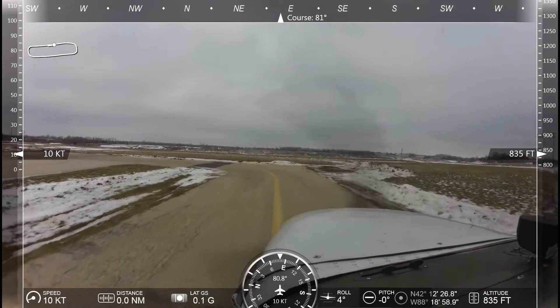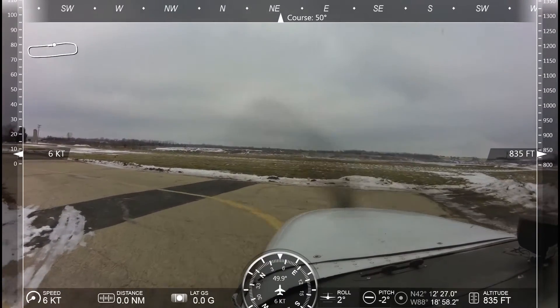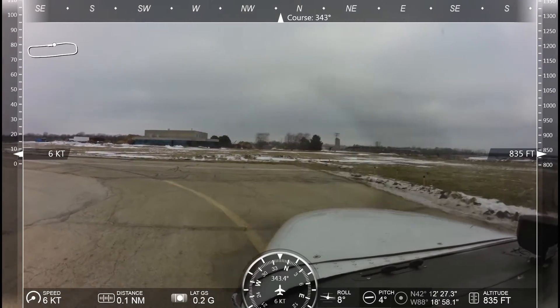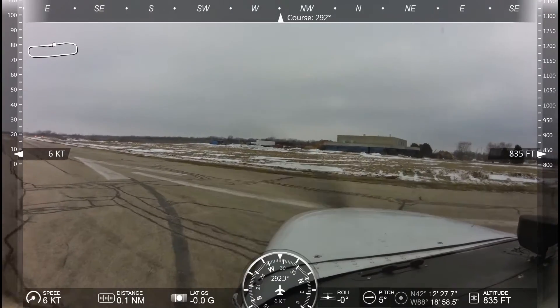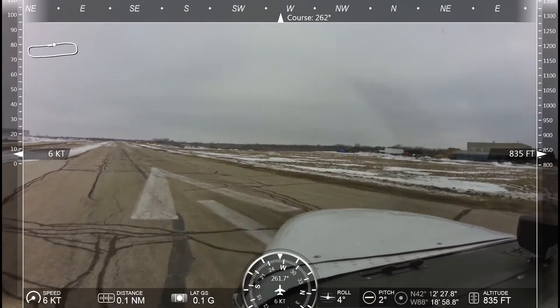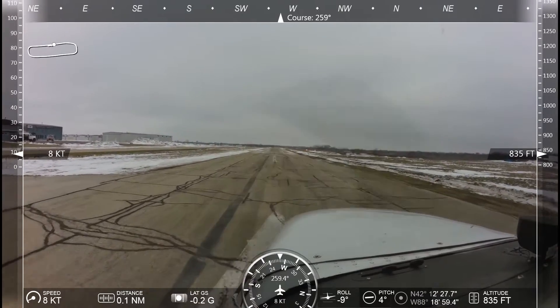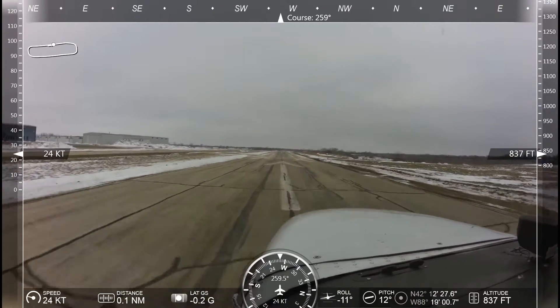Laken Hill traffic, Aero 3315, five five five two six, Laken Hill. Laken Hill traffic, Aero 3315 turning downwind for runway 26, Laken Hill.